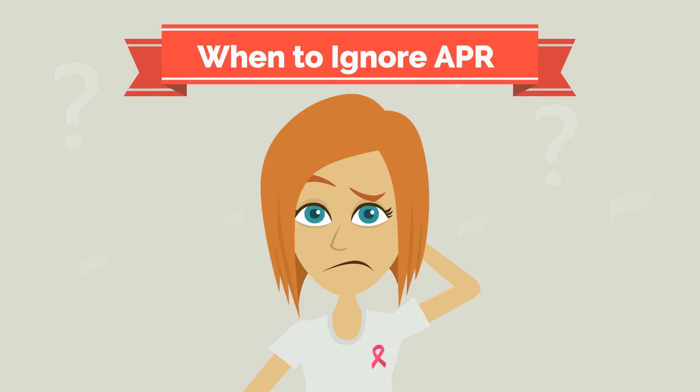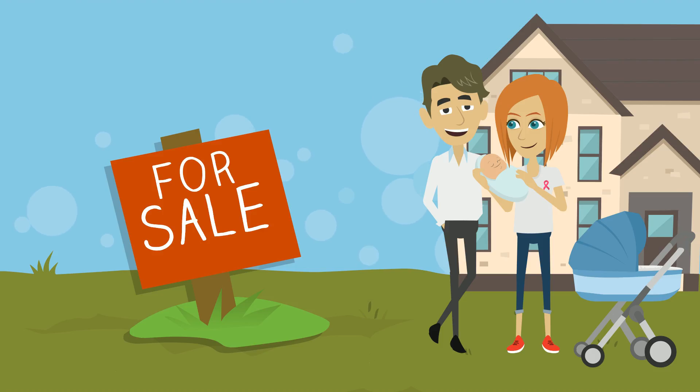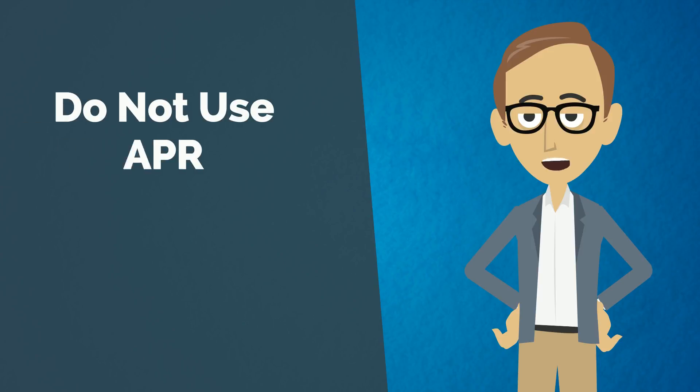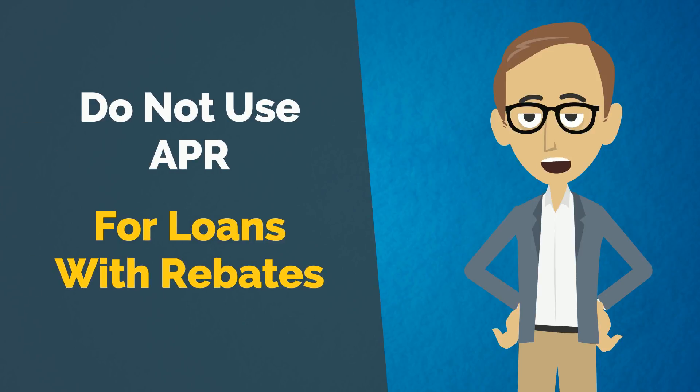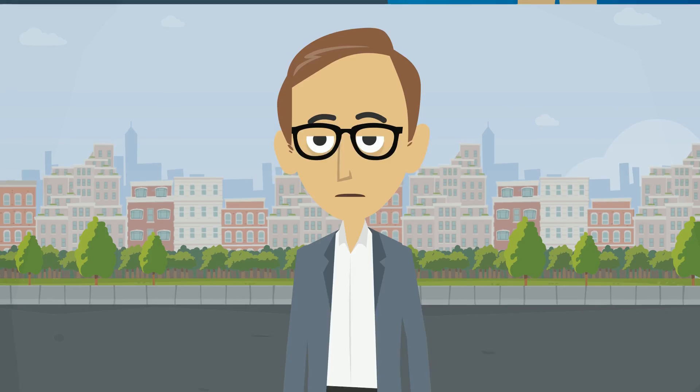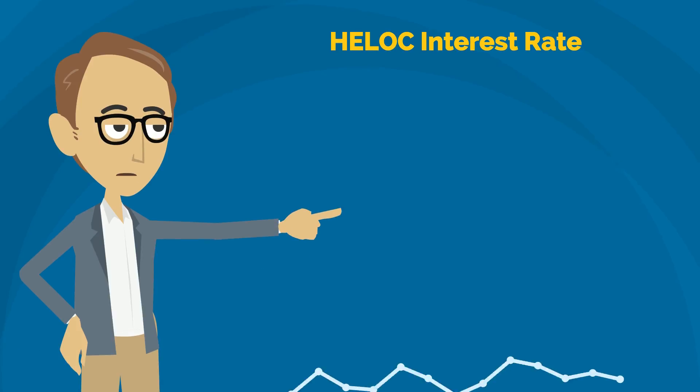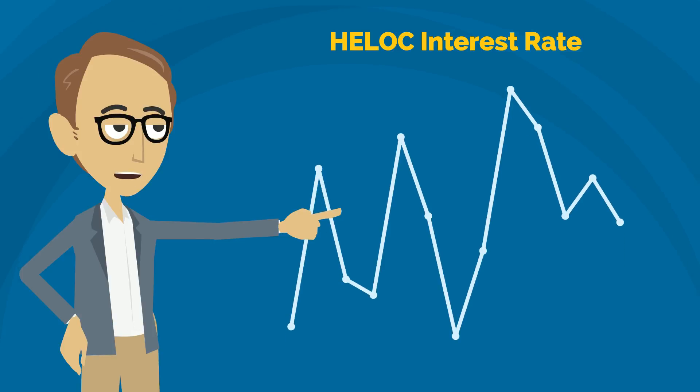There are a number of cases where you're better off ignoring the APR. If you expect to sell your house or refinance your mortgage within seven years, the APR can be misleading. It may also be unwise to rely on the APR if you plan on applying for a loan with a rebate. Another case where the APR may not be useful is when you're shopping for a home equity line of credit. The interest rate on a HELOC changes regularly, so the APR may become outdated immediately after your loan begins.